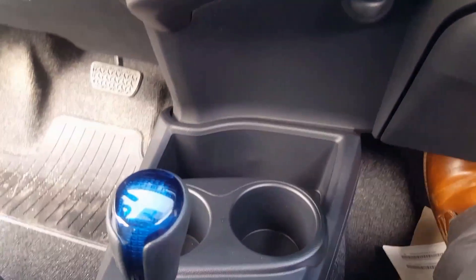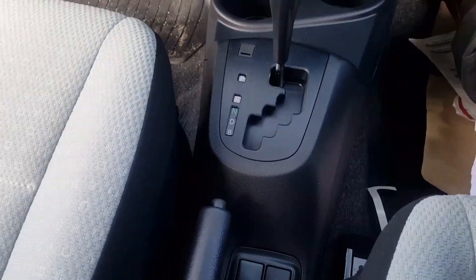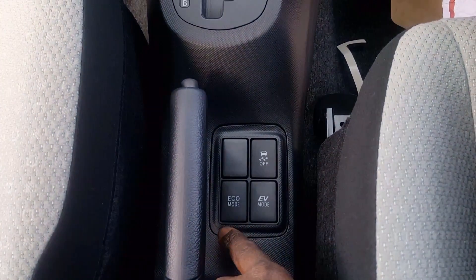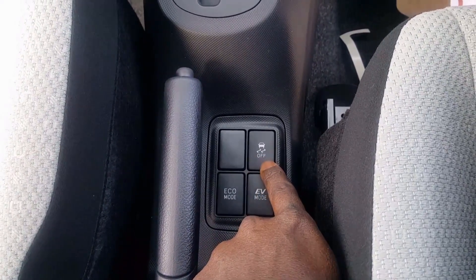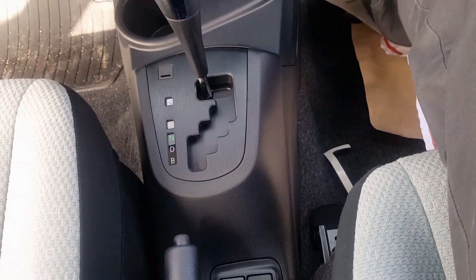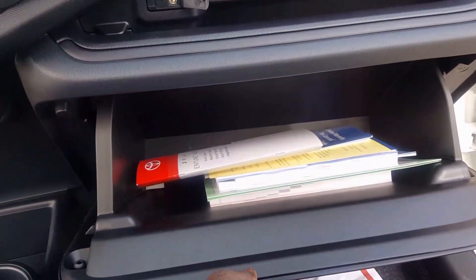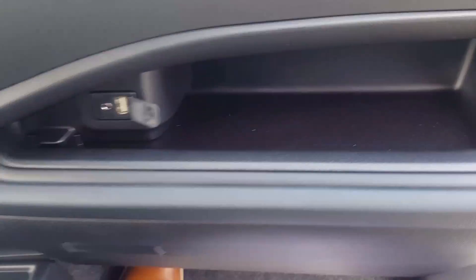You have two cup holders here. In the middle right here, you have two different modes — your Eco mode and your EV mode. You also have your traction control button right here. In terms of bad weather, you have the traction control right there. You have all your manuals right in here for the vehicle.